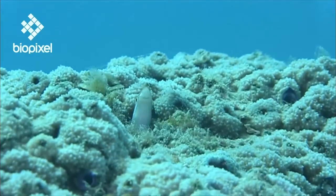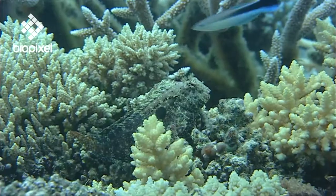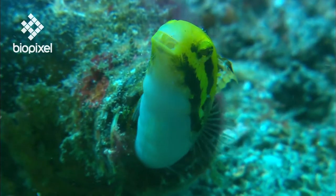Most Blennies are well camouflaged and secretive, so you often have to look carefully to catch a glimpse. A few species form small schools, while others are solitary and territorial.